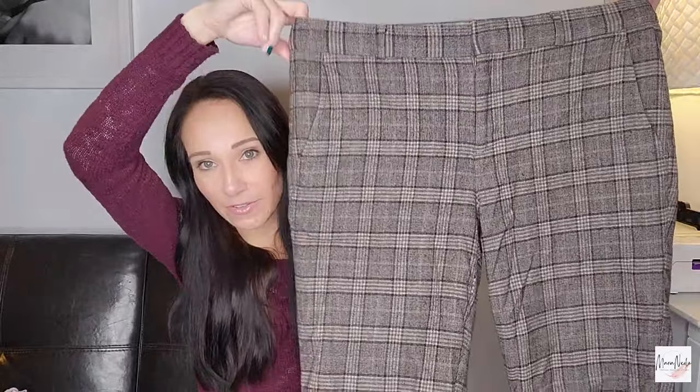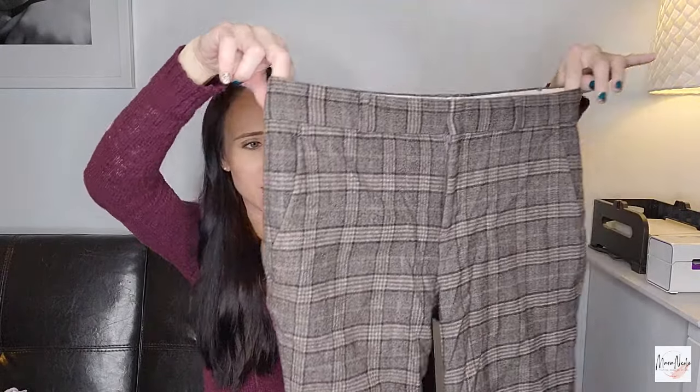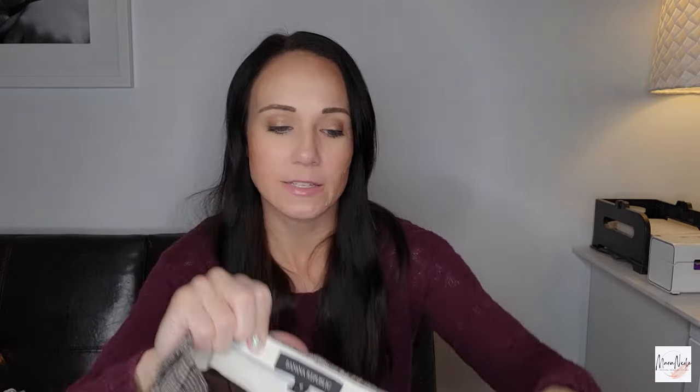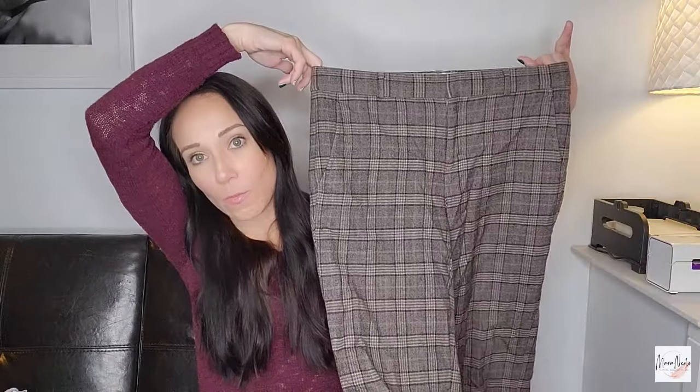I got this a lot just because of the style — this academic style plaid is very in right now. This is called a Glen plaid, this specific pattern. So if you have that, make sure to use that in your description or keywords. This is a Banana Republic size six. It has the Ryan cut — so if somebody likes their Ryan pants and is looking for more, maybe they will find mine.